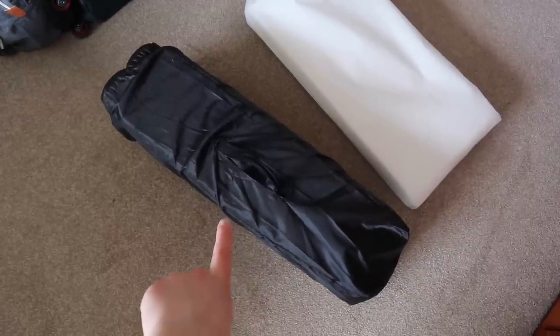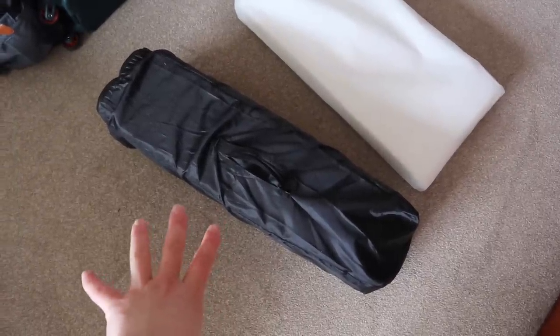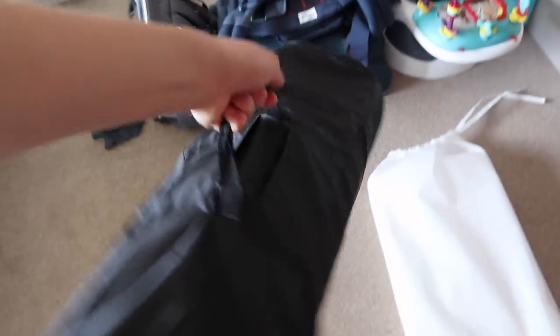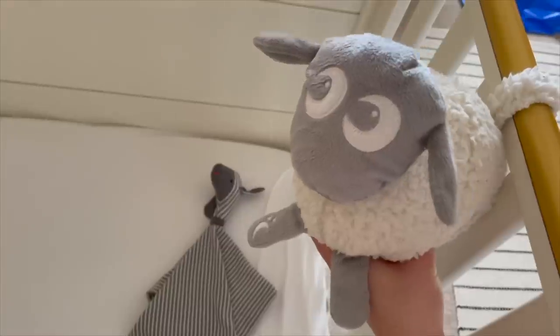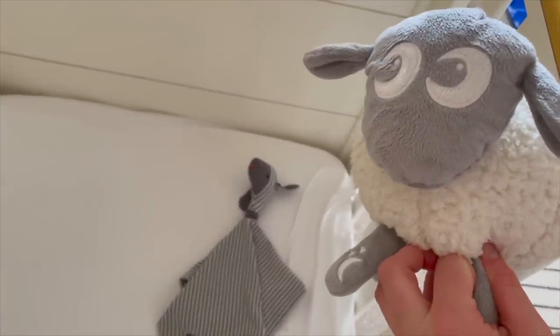We're also going to be taking a travel cot for George - it's really good and so affordable, I'll link it down below. The only downside is it doesn't come with a great mattress so we did buy an extra mattress, also really affordable. They're really compact and easy to carry and pack in the car. We absolutely cannot forget the Dream Shush just in case he needs help with napping, and his favourite baby comforter - for peace of mind so George can have a very good nap during the days. We're also taking his baby monitor, but George needs that tonight so we'll pack that last minute before we go tomorrow.